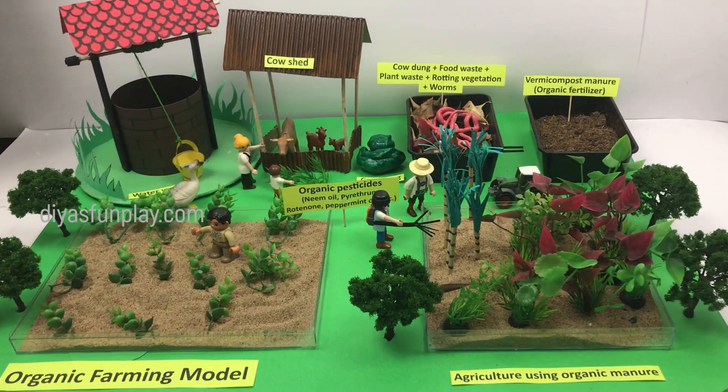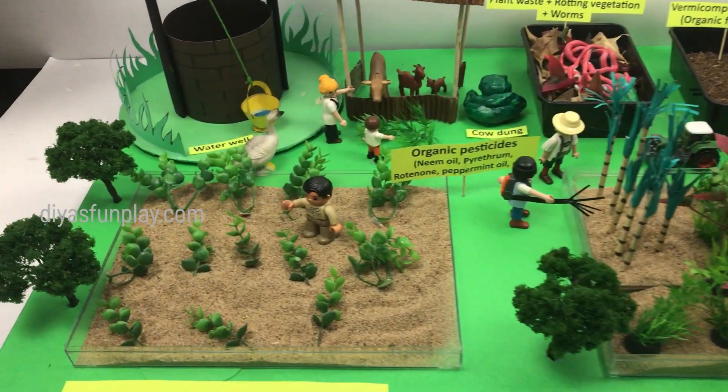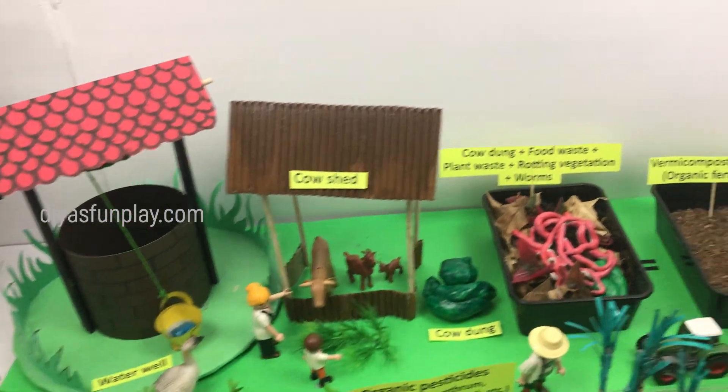Hello and welcome to Diyas Fun Play. In today's video, let's learn what is organic farming.